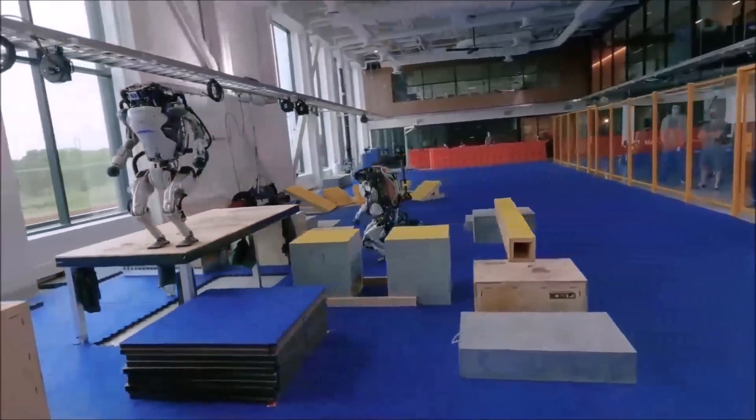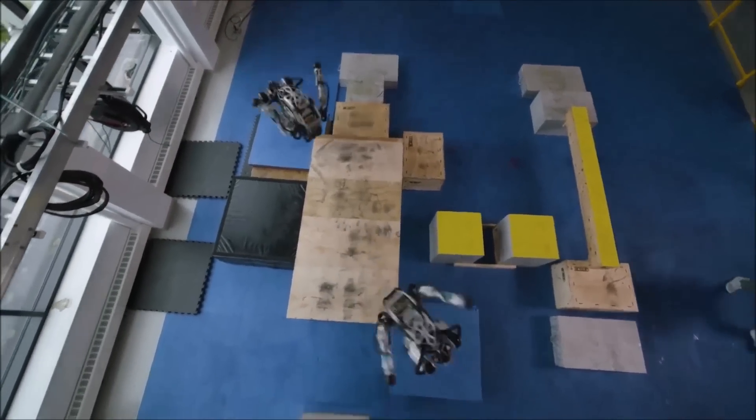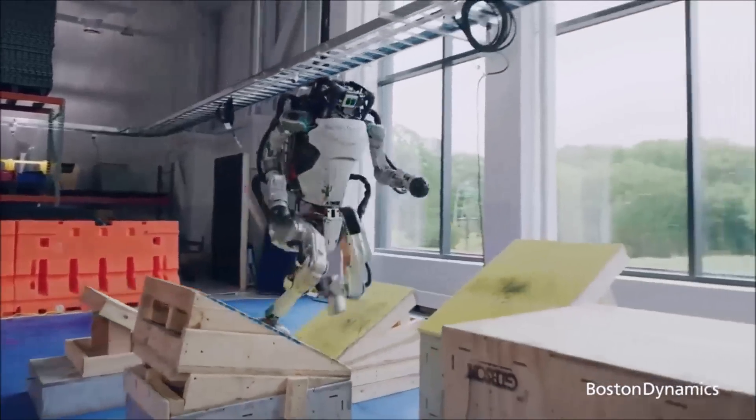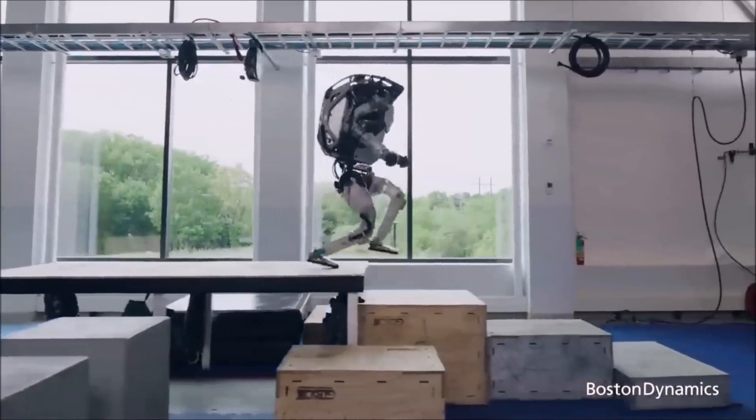Robot crashes are all part of the learning process for Boston Dynamics engineers and technicians. Breaks, bumps, and failures serve as reminders of what has to be changed, allowing the team to design a better robot.